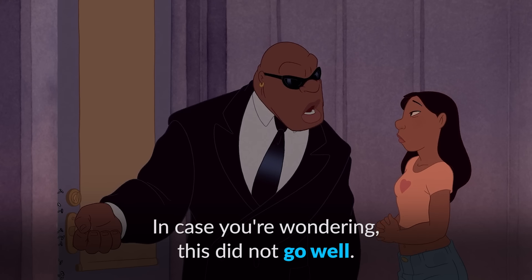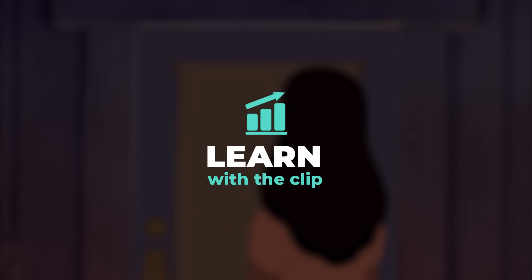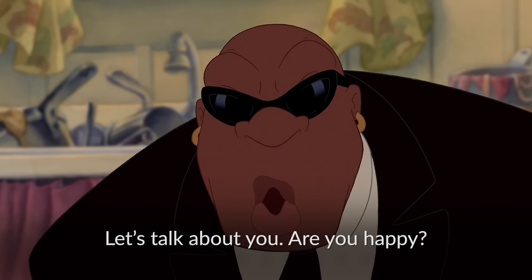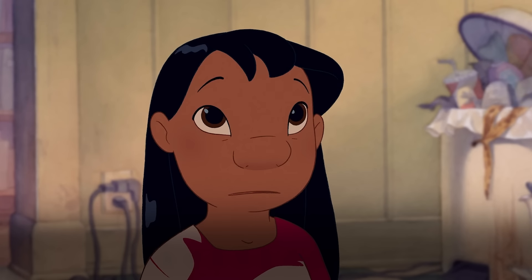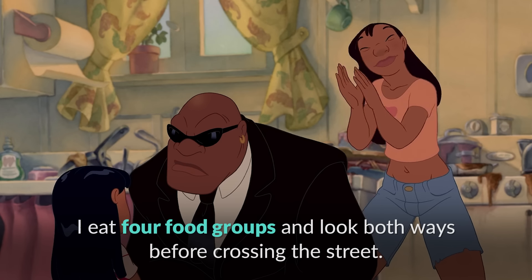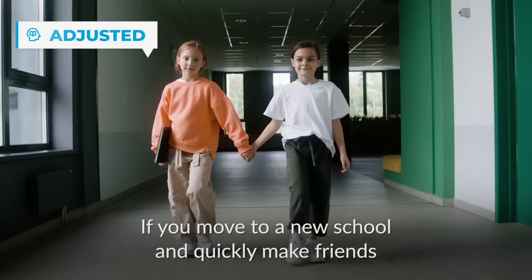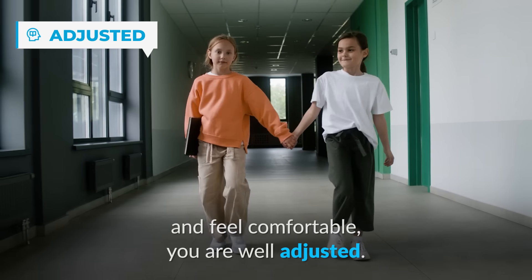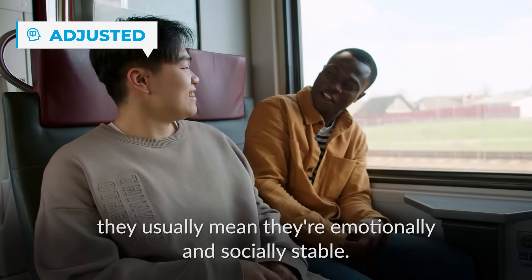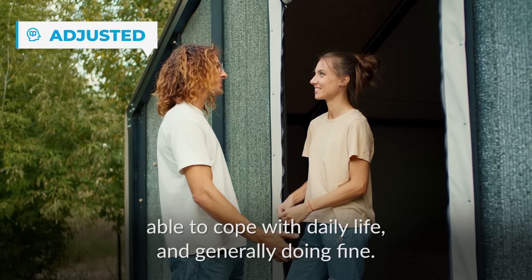In case you're wondering, this did not go well. I'm adjusted — when someone says 'I'm adjusted' or 'I'm well-adjusted,' they usually mean they're emotionally and socially stable, able to cope with daily life and generally doing fine. If you move to a new school and quickly make friends and feel comfortable, you're well-adjusted.